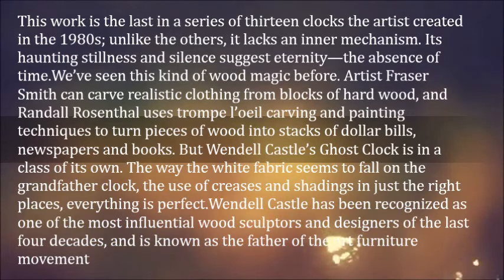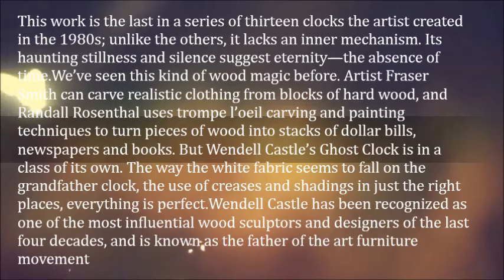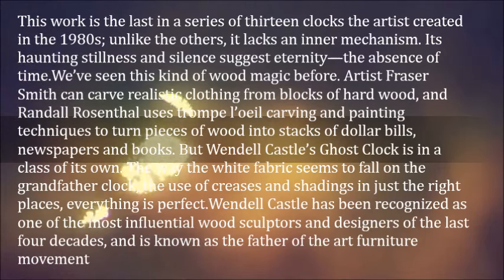We've seen this kind of wood magic before. Artist Fraser Smith can carve realistic clothing from blocks of hard wood, and Randall Rosenthal uses trompe-l'oeil carving and painting techniques to turn pieces of wood into stacks of dollar bills, newspapers and books. But Wendell Castle's Ghost Clock is in a class of its own.